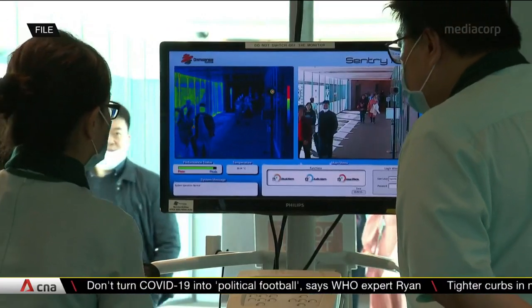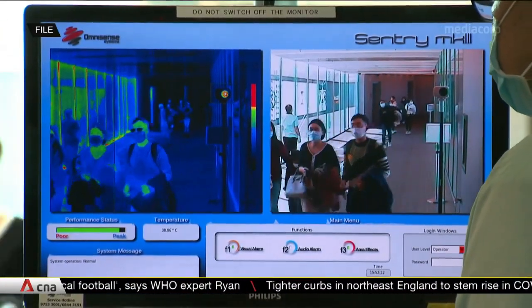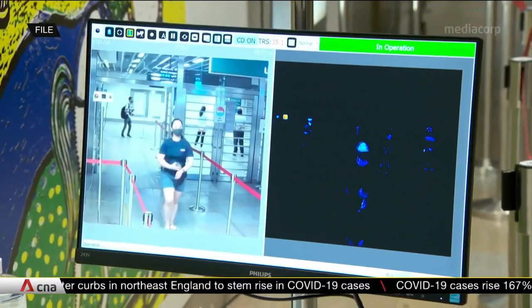SpotOn's developers say the software helps make low-cost scanners more similar to higher-end models used in airports and some MRT stations. These can cost more than $10,000.